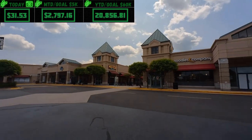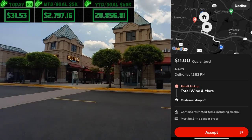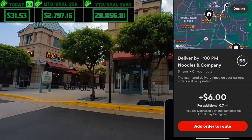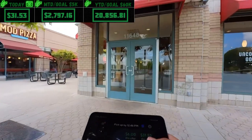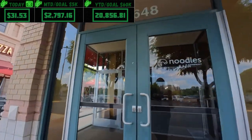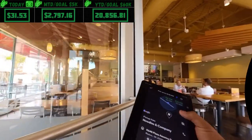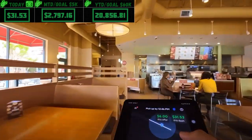We got an order from Total Wine — $11, four miles — and then they sent me a stack. We're at Noodles and Company picking up another order, paying I think $6. After this we'll be almost at $50 — no luck extending the dash but we've still got plenty of time.